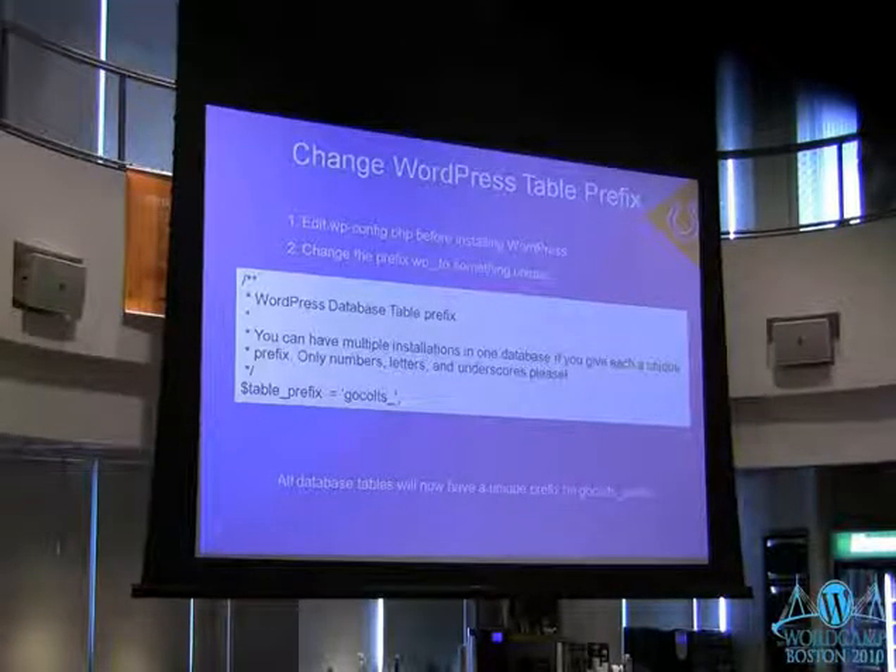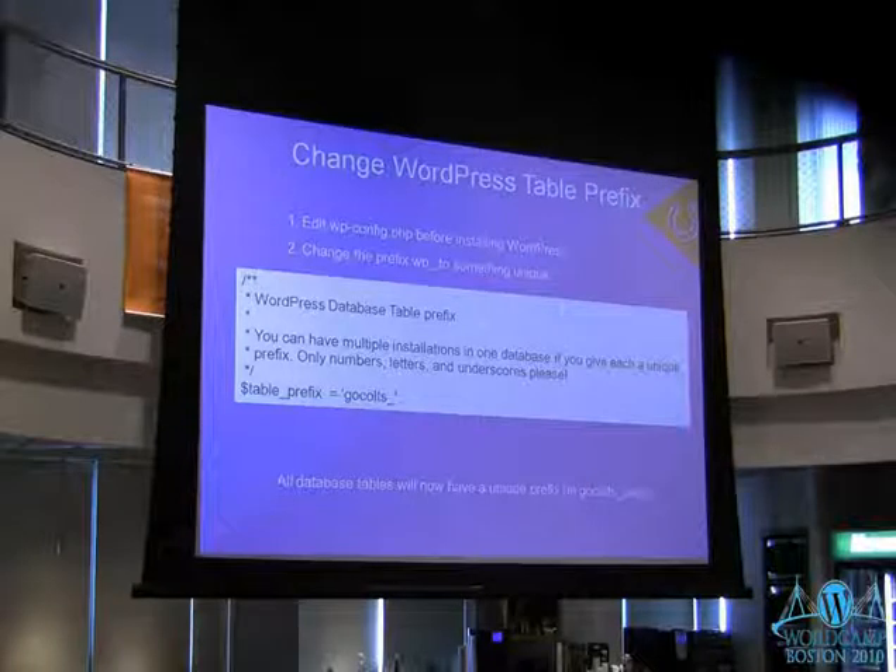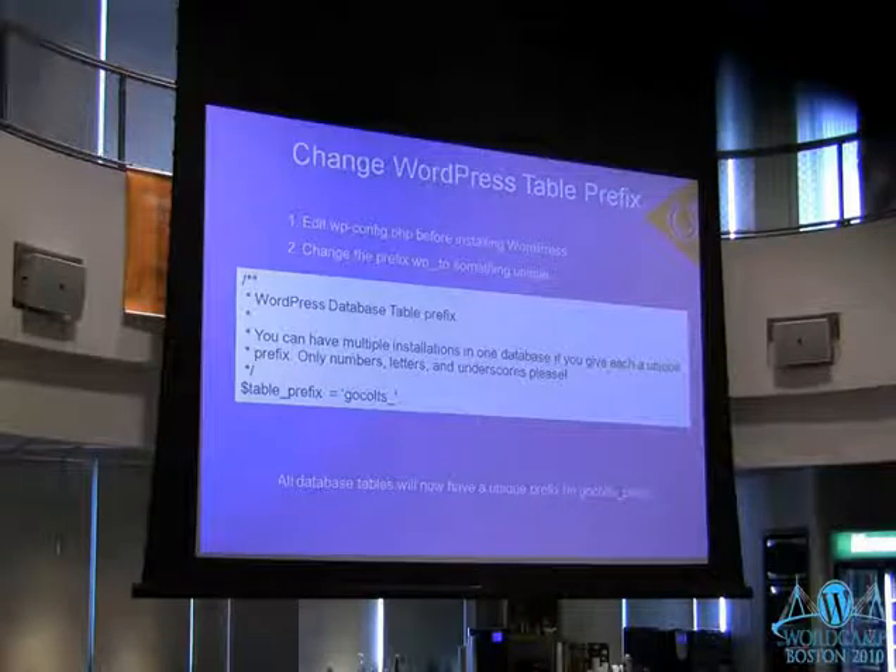Change the WordPress table prefix on a new installation. In the wp-config file you have the option to change the table prefix — by default it's 'wp_' and everybody knows that. So change it. Make it something random and unique. If someone's trying to use SQL injection to hack your site and they're trying to guess your table names, this could prevent them from getting one step further. Obviously if somebody already has access to your database you've already lost, but it's still a good layer of protection.